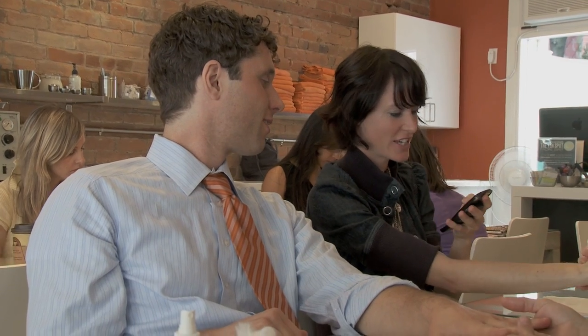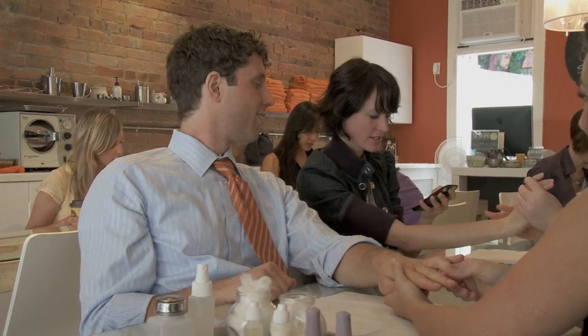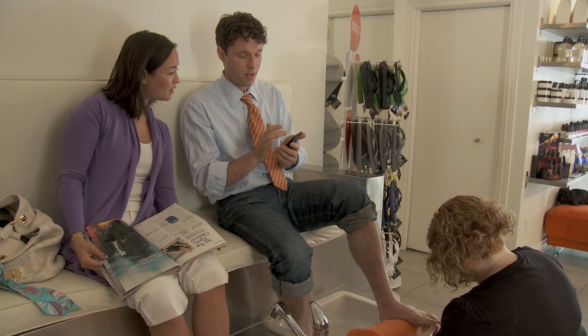Get your toes done. More men should get their toes done. Get my toes done? That's a good idea. It's crazy — I've got like four or five browser windows open, I've got my camera open, I've got my email. It's all open at the same time. That's really cool. I want one of these.